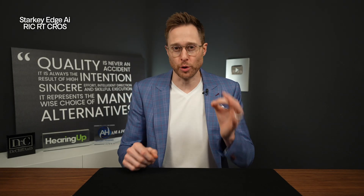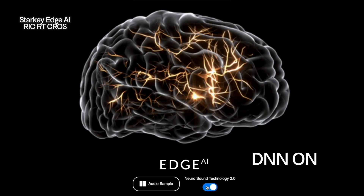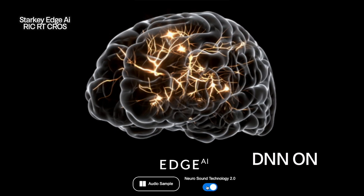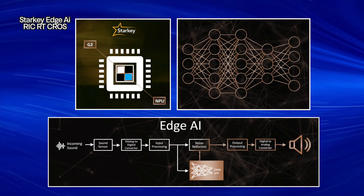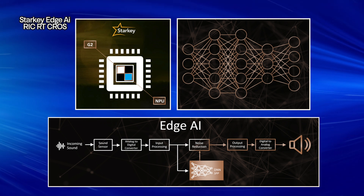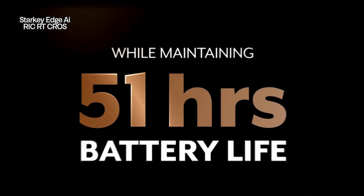This Edge Mode Plus feature could honestly be the difference between you hearing and understanding what someone is saying, and you just pretending to hear and understand what they say. The way that Starkey has their deep neural network integrated into their G2 neural processor chip actually lowers the battery drain of using this deep neural network. And with 51 hours of battery life on a single charge, I doubt that you will ever run out of battery when you're wearing this cross transmitter.